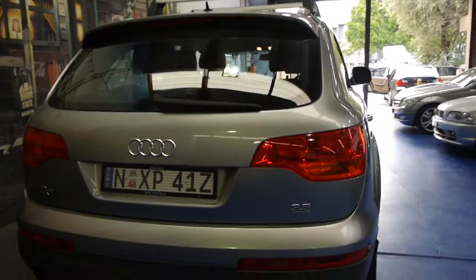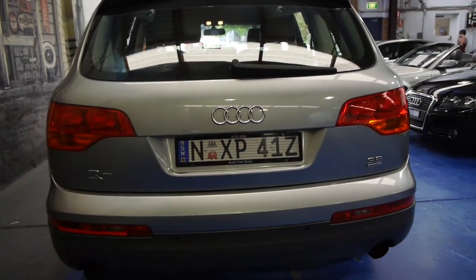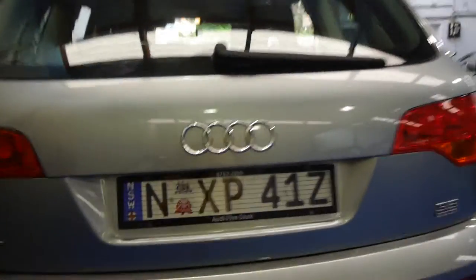Not only does it have a rear parking camera, it also has parking sensors. It's a quattro, which they all are, which basically means it's four wheel drive.